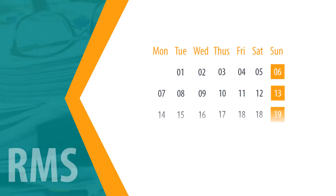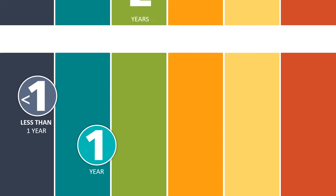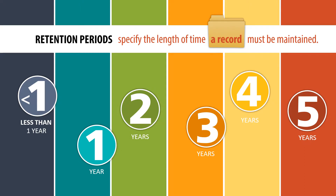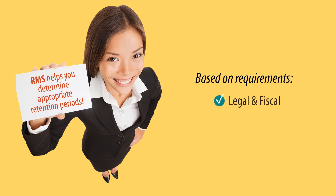Once the inventory is done, all records are placed on retention schedules. To create the schedule, each record series must be given a retention period, which specifies the length of time the record must be maintained. With your assistance, RMS makes preliminary determinations regarding retention periods appropriate for your unique records based on legal and fiscal requirements, administrative requirements, and historical requirements.